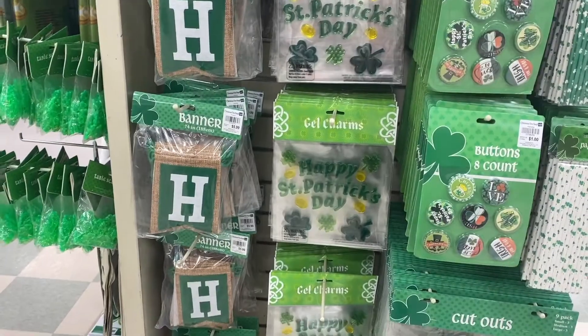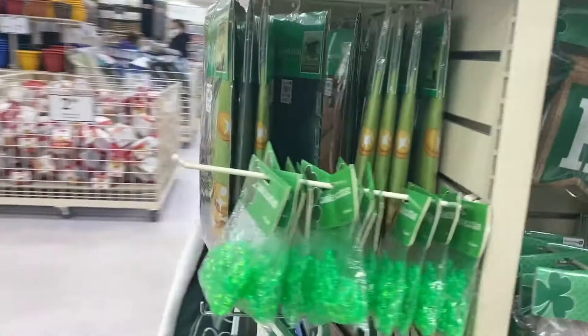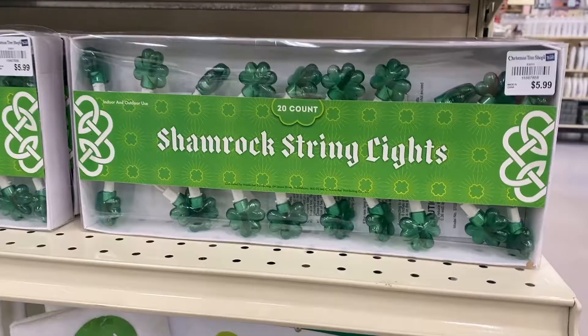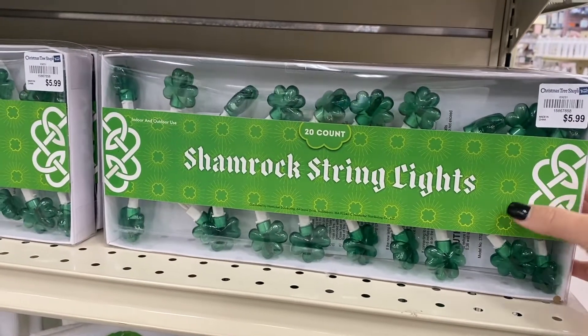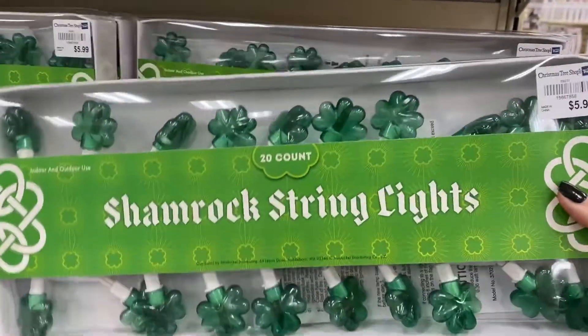I already got a few things for St. Patrick's Day but look, there's more here — I can't resist. I might have to get some. Wait, stop — they have string lights. These are so cute. $6, I have to get these.